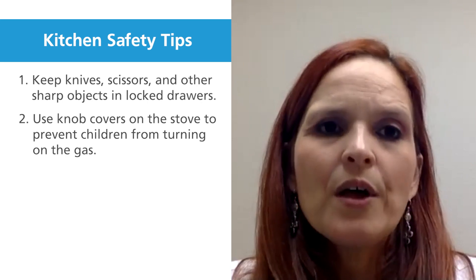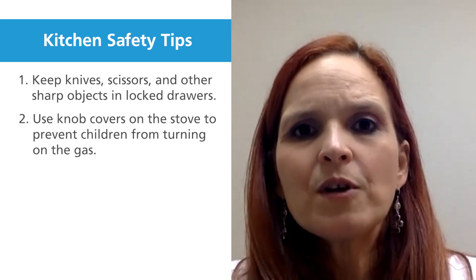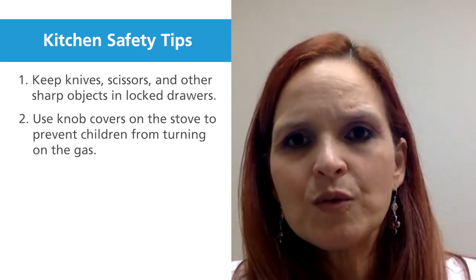Regarding the stove: the stove can be a very dangerous place for a kid, so get those knobs covered so the kids cannot move them and put them to start.